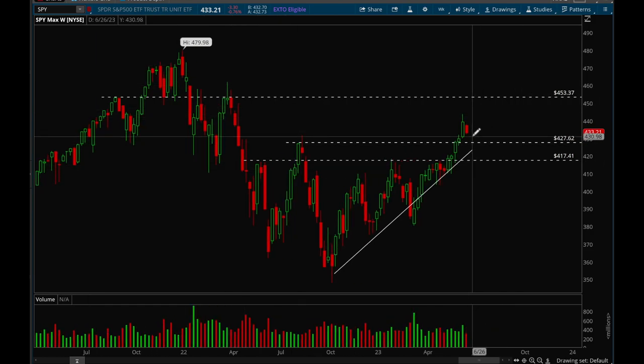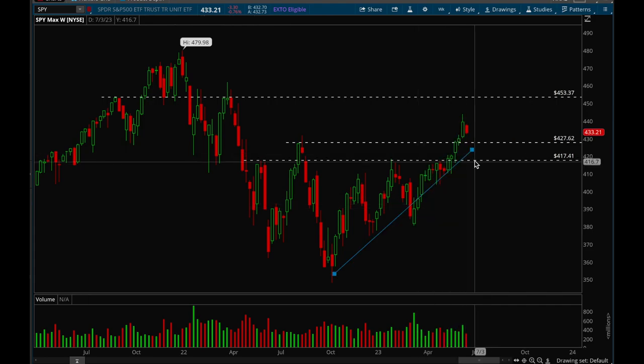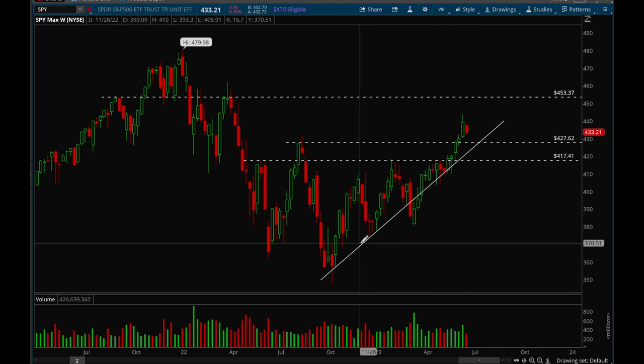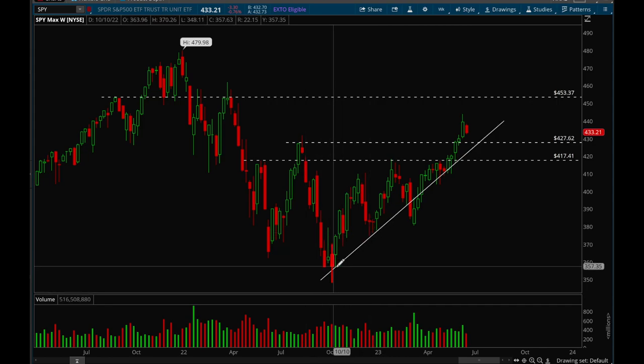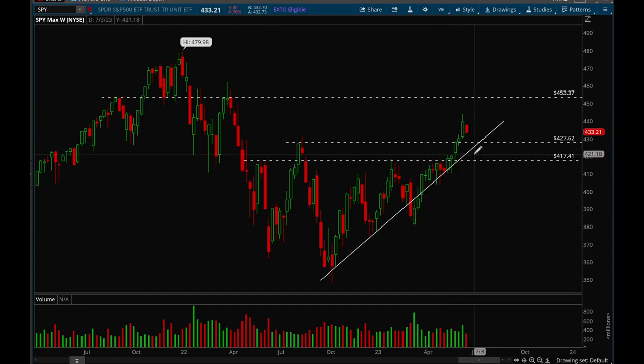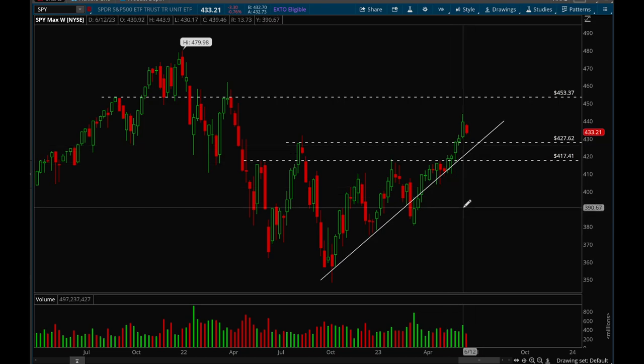As long as we consolidate and pull back, we can potentially pull back more, but as long as we hold that 427 level it should be a perfectly normal pullback. If we start pulling back more than that, that's where we start getting into trouble. We also have this trend line that we want to make sure we're able to hold — every single time we've touched it we've bounced. As long as this trend line holds we'll continue to be in an uptrend, but if we lose it there's a possibility we could be going back into a more serious market pullback.